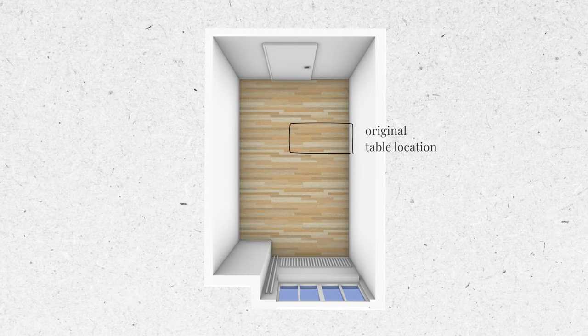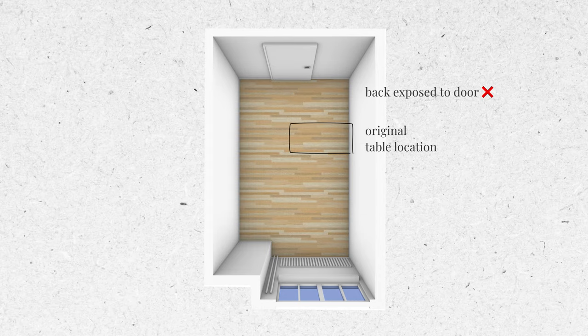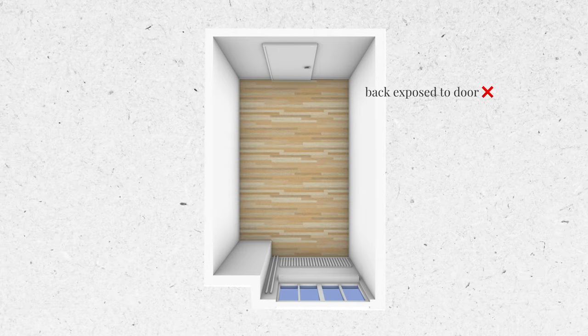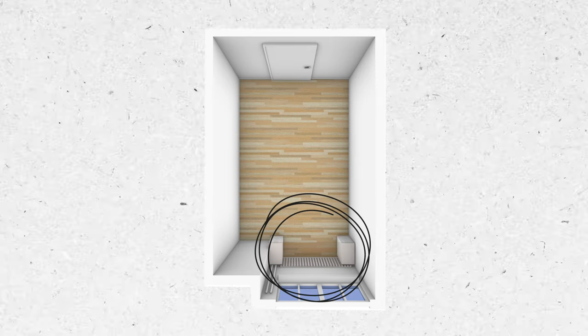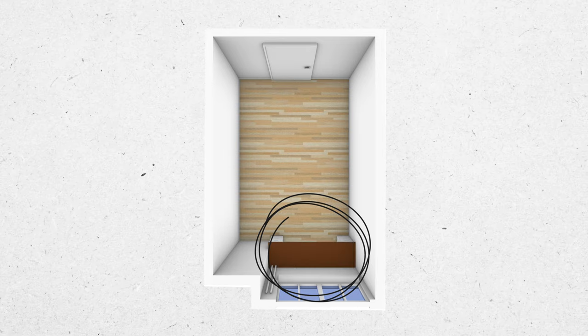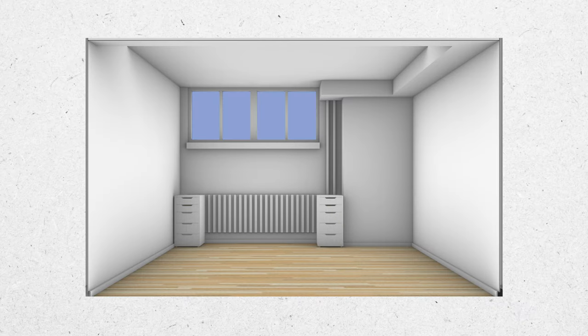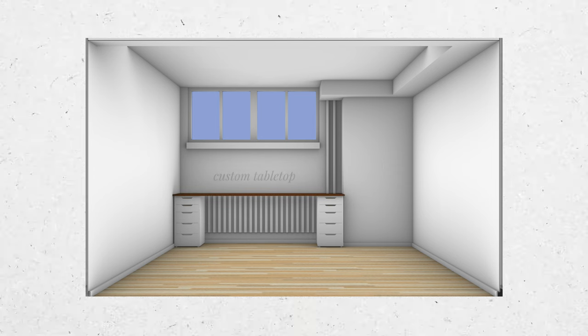Initially my friends wanted to place the wooden tables for their craft station near the entrance. However, I felt it wouldn't be the ideal place because it's not very comfortable to have your back so close to the door, and it doesn't feel good to walk into something directly in your way as it could make the room feel more cramped. So instead I would suggest putting the craft station at the far end of the room underneath the windows, which would provide ample natural light. To make the desk, we could use their existing IKEA ALEX drawer units as support and create a custom tabletop that fits the space perfectly, adding a metal leg in the middle for stability.